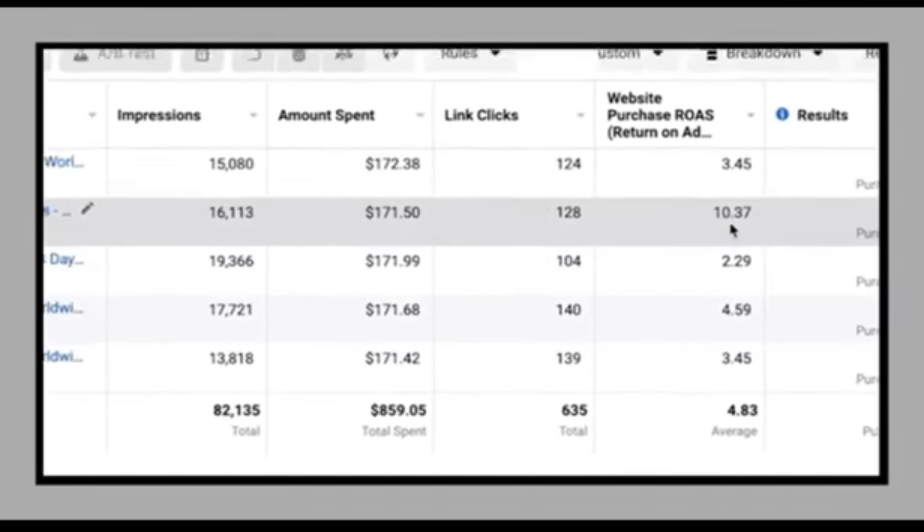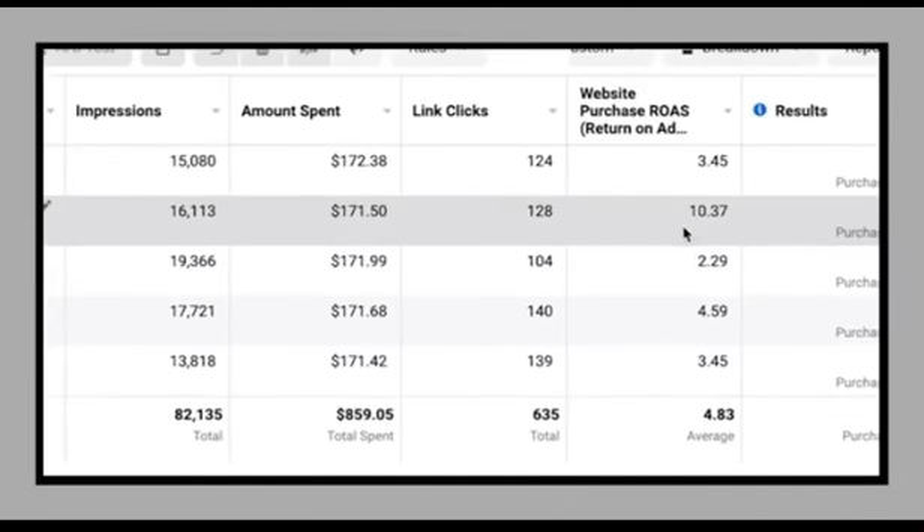I'm not kidding here, so stop running Facebook ads until you get your hands on this breakthrough technology that gives you up to 10x return on your ad spend. That's right — thanks to this cutting-edge technology that I just discovered, I'm getting over 10x return on ad spend on some of my ads.